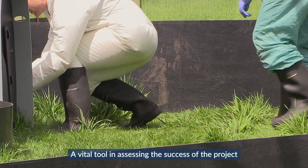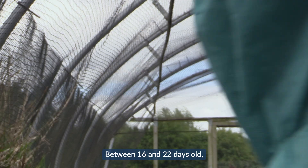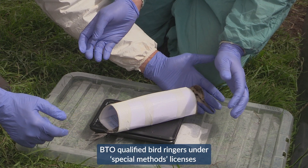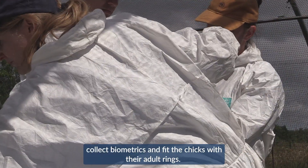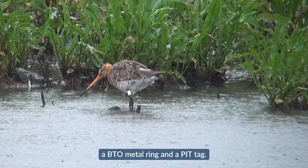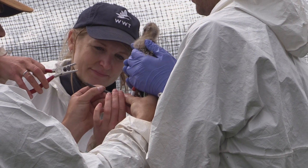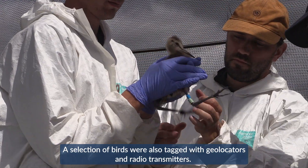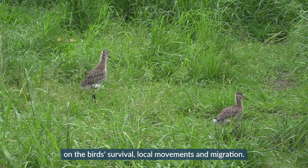A vital tool in assessing the success of the project is being able to track individuals post-release. Between 16 and 22 days old, the birds are caught for ringing. BTO qualified bird ringers under special methods licences collect biometrics and fit the chicks with their adult rings. All chicks receive a unique set of four colour rings, a BTO metal ring and a PIP tag. A selection of birds were also tagged with geolocators and radiotransmitters, all of which help provide information on the bird's survival, local movements and migration.